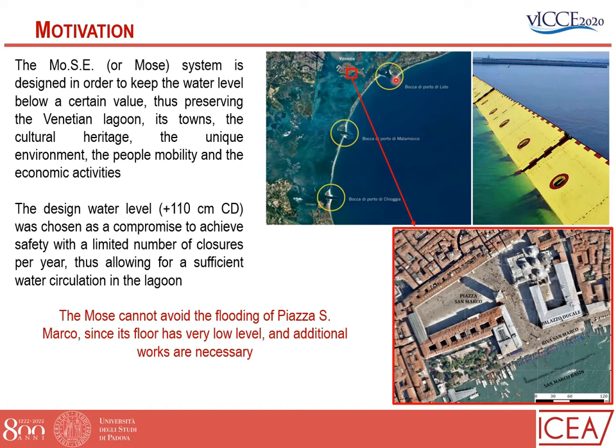You're certainly aware of the MOSES system of gates in Venice, placed at Porto di Lido, Malamocco, and Pioggia, which is designed to keep the water level in the lagoon below a certain level. This level is 110, chosen as a compromise to achieve safety within a limited number of closures per year, thus allowing for sufficient water circulation in the lagoon. However, even the MOSES cannot avoid the flooding of Piazza San Marco, since the floor of the Piazza has a very low level and additional works are necessary.